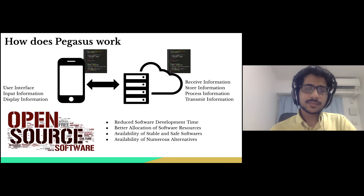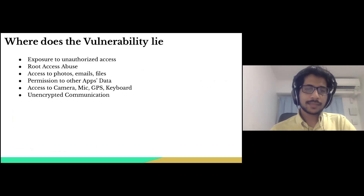But these open source softwares oftentimes come with vulnerabilities. These vulnerabilities can be of different natures — ranging from providing exposure of smartphone content to unauthorized individuals, to providing access to data stored on the phone, or access to sensors such as camera, microphone, and GPS.